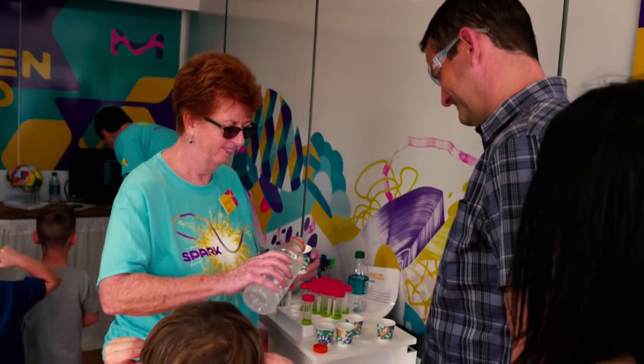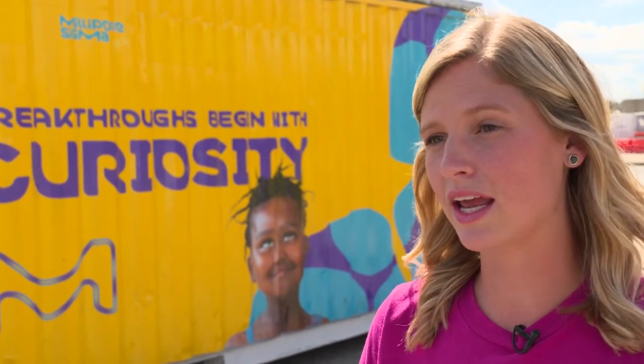It's been a really enriching program to be a part of, and you get to see that light bulb go off in students when they realize that this is exciting, hands-on, and that they could make a difference in our future.